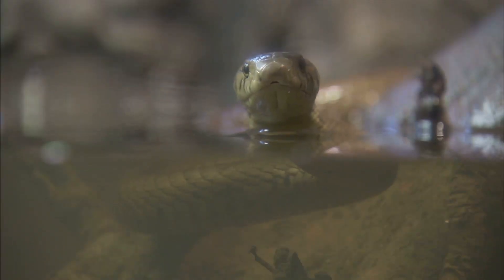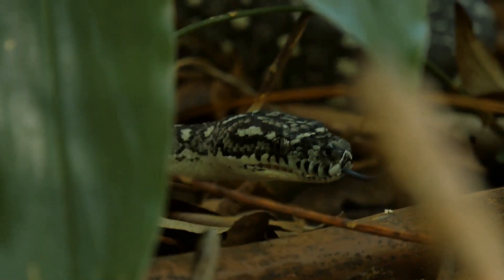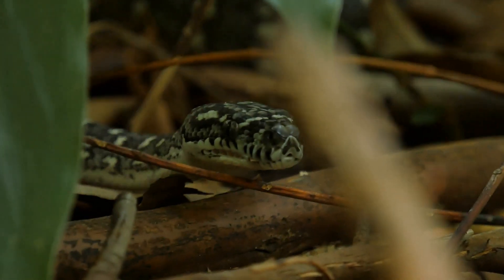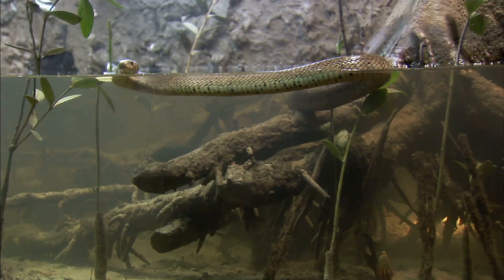Cobras, on the other hand, often gravitate towards warmer climes. Tropical forests and grasslands teeming with life provide ample hunting grounds for these skilled predators. They are generally diurnal, active during the day when prey is most abundant.